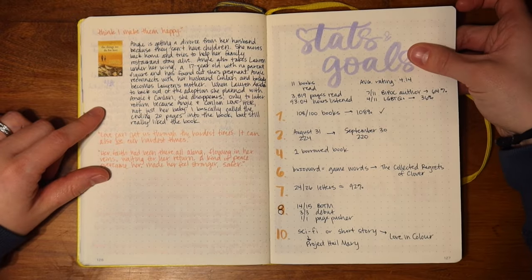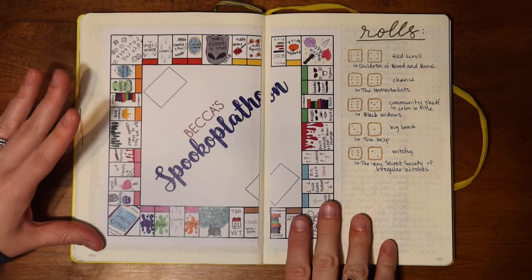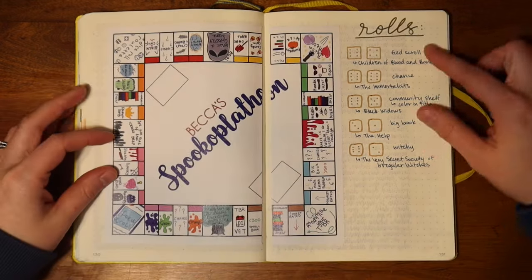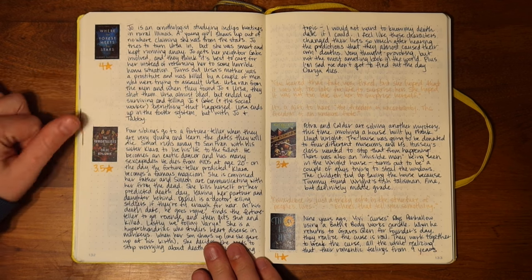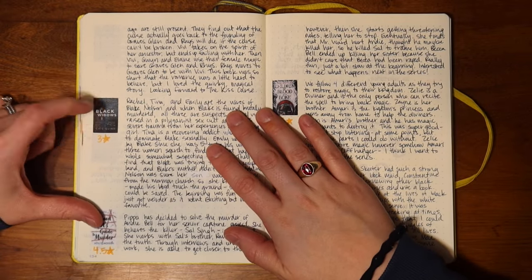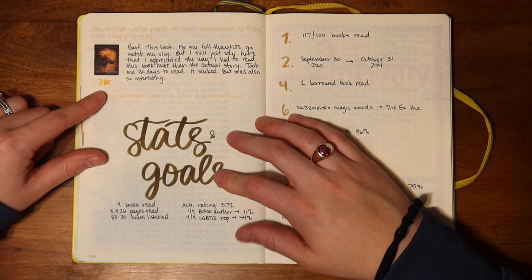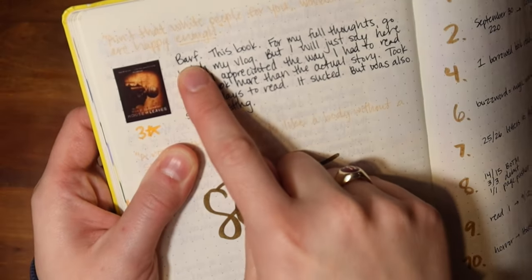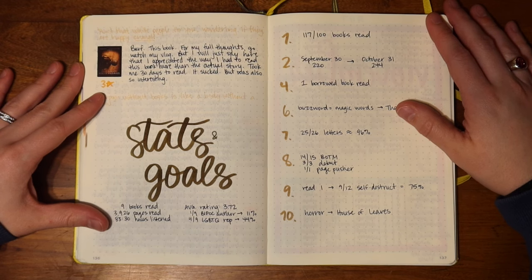I truncated the stats and goals page to fit on one page so we could move on to October. This was Becca's Spookopalathon, a fun take on the bookopalathon readathon, and I think I read all the books I rolled for it. I read Where the Forest Meets the Stars by Glendy Vanderah, The Immortalists by Chloe Benjamin, The Bright Ones by Blue Balliett, The Ex-Hex by Erin Sterling, Black Widows by Kate Quinn, A Good Girl's Guide to Murder by Holly Jackson, Children of Blood and Bone by Tomi Adeyemi, The Help by Kathryn Stockett, and House of Leaves by Mark Z. Danielewski. My review for that last one? Barf. That book.